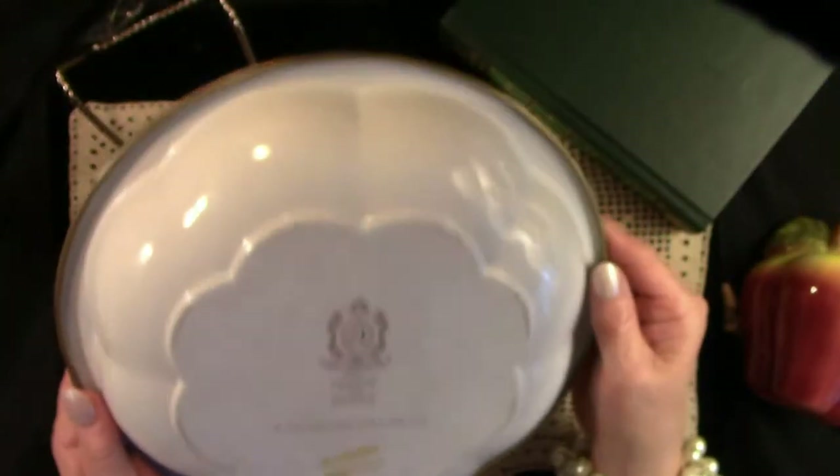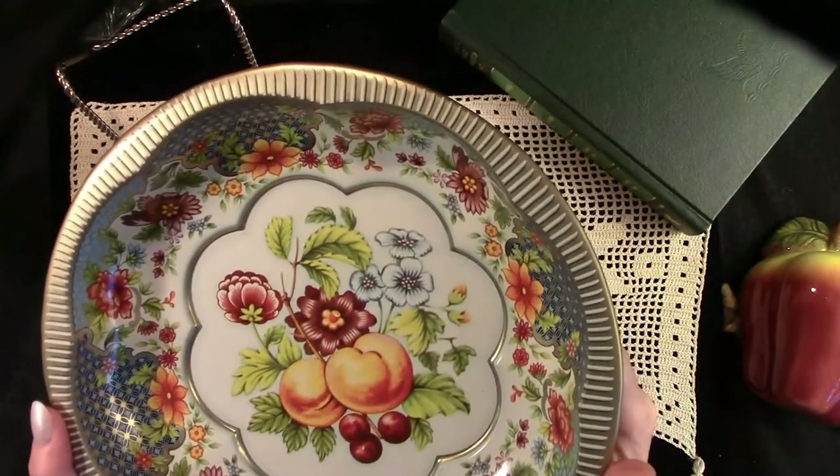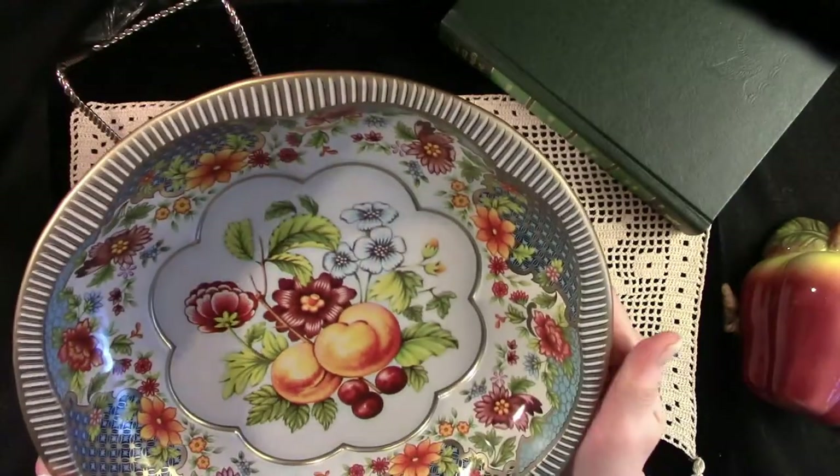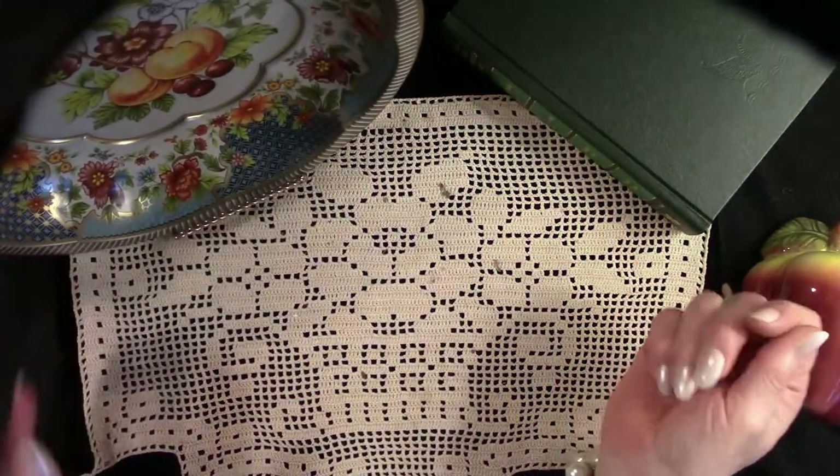And I just loved them. These beautiful plates and bowls and platters would be stacked up, and all sorts of patterns to choose from. I have very fond memories of these.